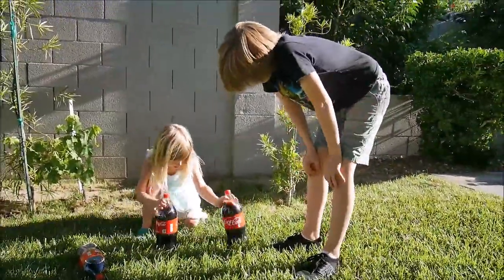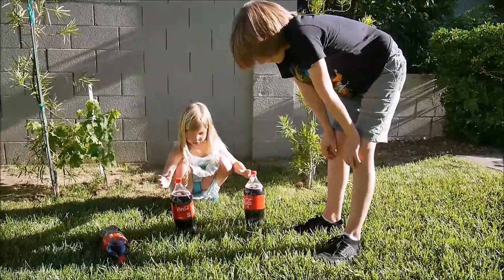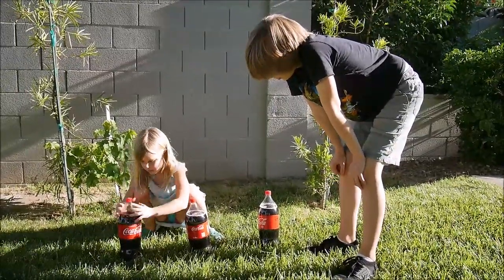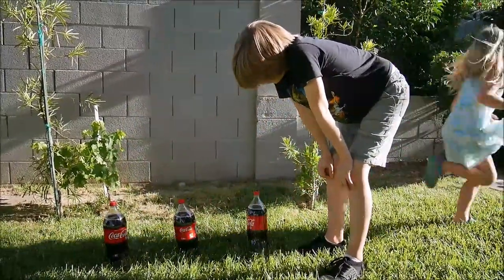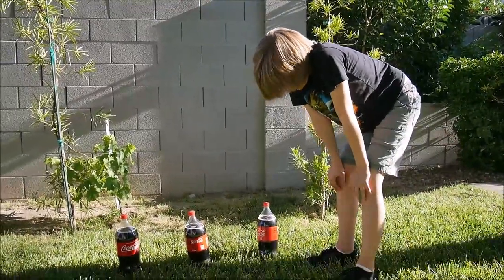Okay, what are we going to explode? The coke. Alright, so we're going to test: is Mentos really the best coke exploder? We'll test two other substances together with it.